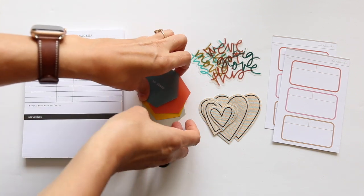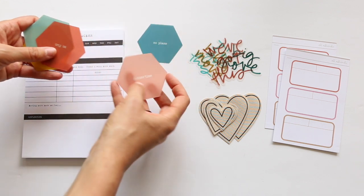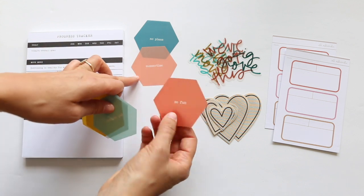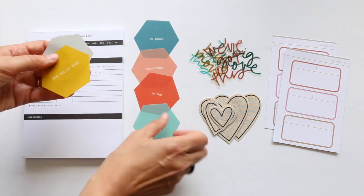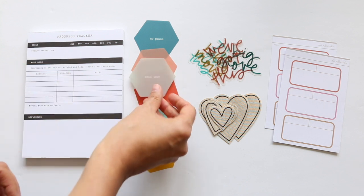Then we have these great plastic hexagons, and these are kind of summer themed. These are great building blocks for layouts, and you can also put them in a three by four pocket. Phrases include: no plans, summertime, get outside, soak up the sun, and road trip.